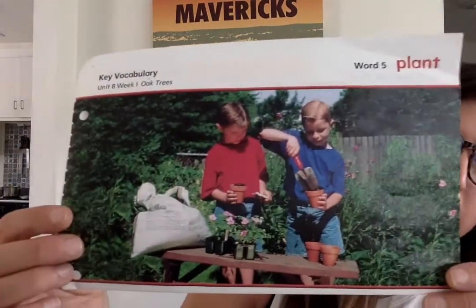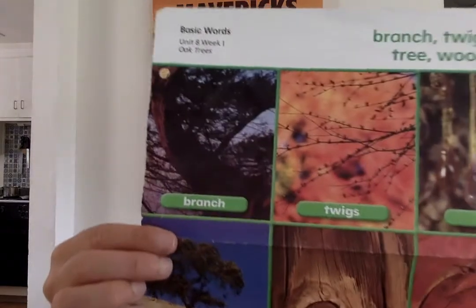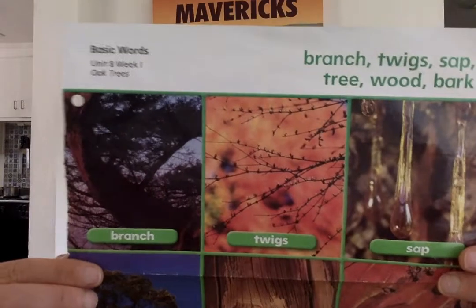Today's science lesson is all about trees. When we have talked about plants we've mostly thought about seeds or smaller plants that fit in our garden, but trees are amazing huge plants. Before I show you the book about it, here are some words that we use when we talk about trees a lot.